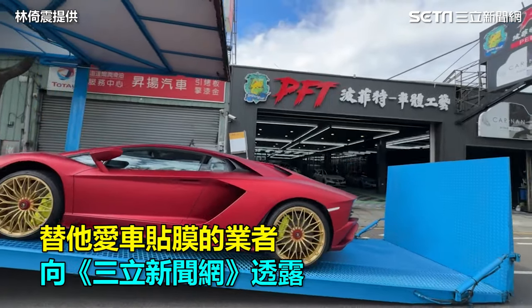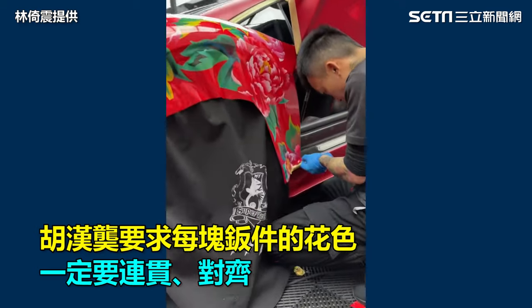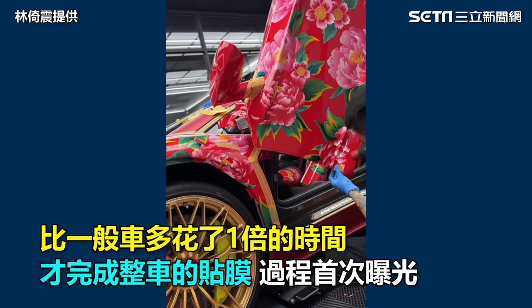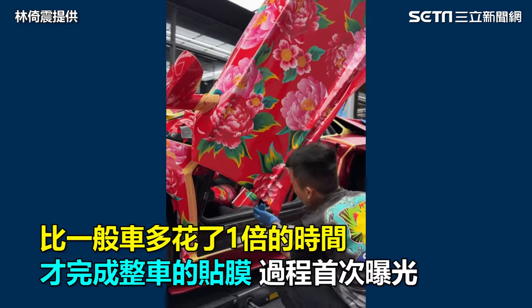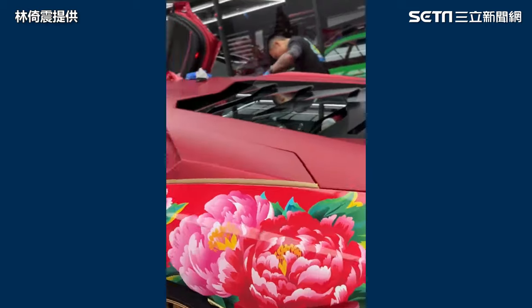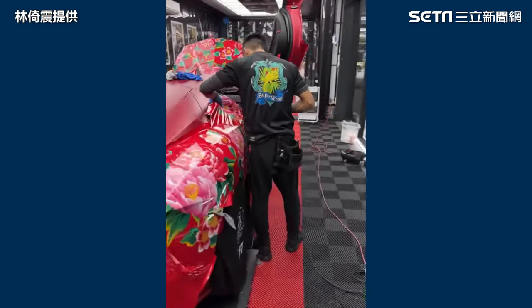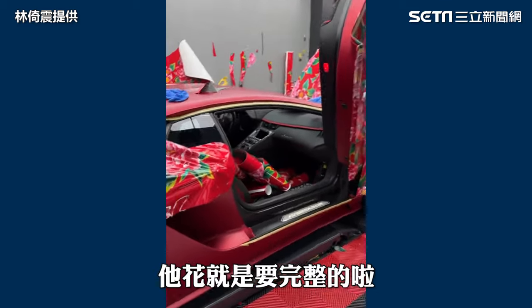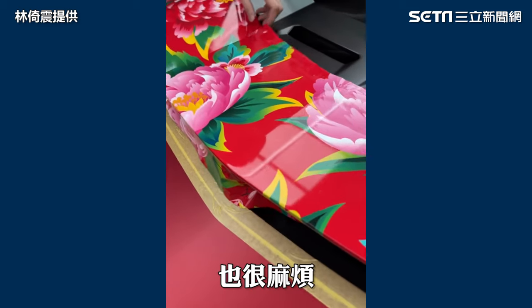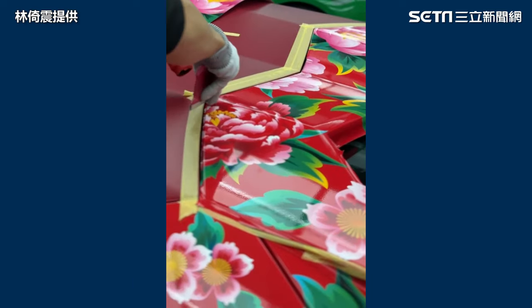胡董有要求每一個板件的花槽都要對稱。因為它貼的是花花草草，每一個板件都要對稱，不可以有切掉一半這種情況。所以我們在畫圖的部分也很麻煩，因為胡董要求花朵要很密集，然後又要每一個板件做對稱。